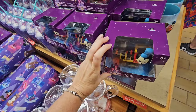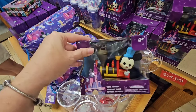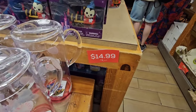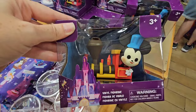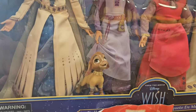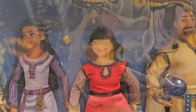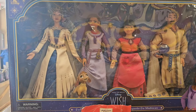My son does not need anything else in life, but what is the price point on this vinyl figure? I love all the Joey Chow collection — I think it's $14.99. I heard rumors of this doll pack coming in to the outlets. Look at this — Queen Amaya and Asha. This is beautiful. Full-size dolls for $49.99.